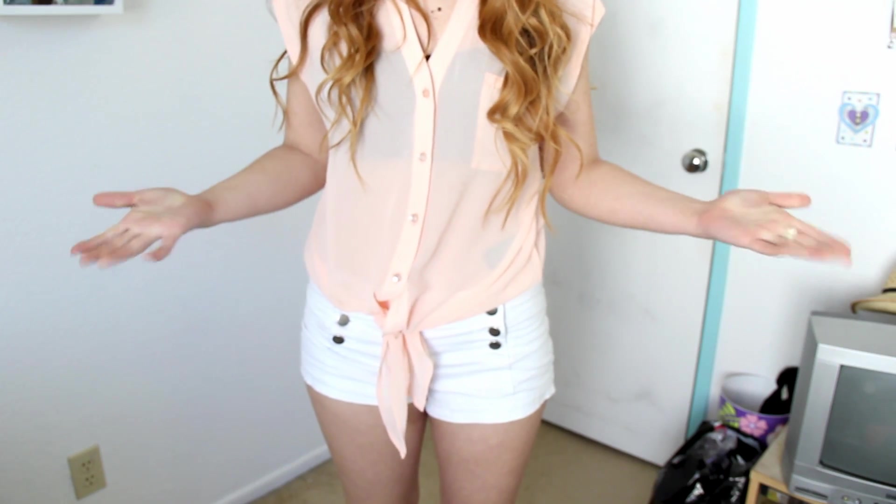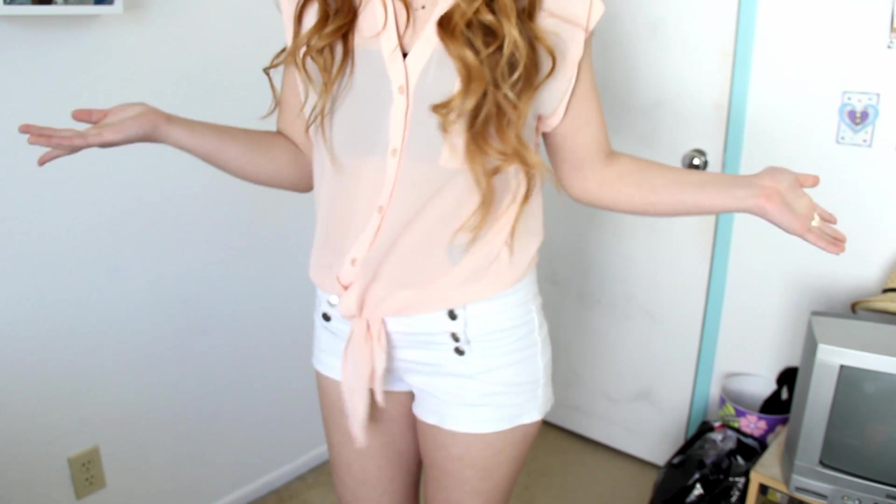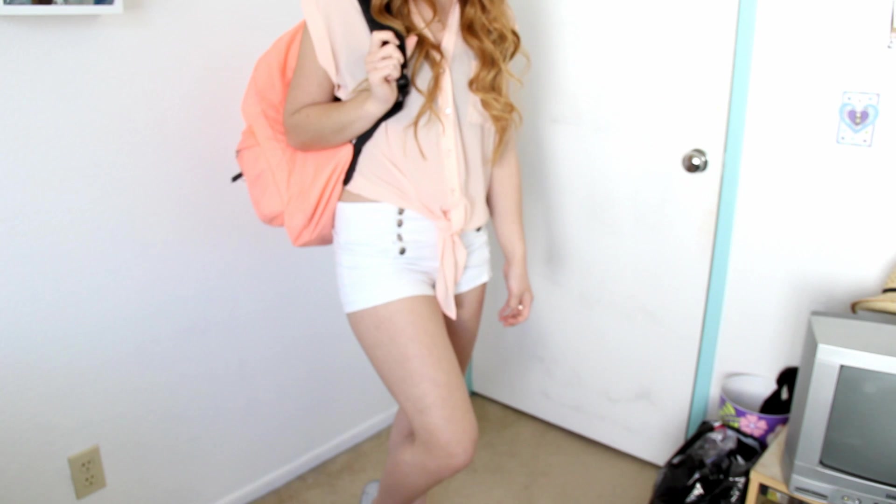My knit top and shorts are actually both from Forever 21. And that's my morning routine.